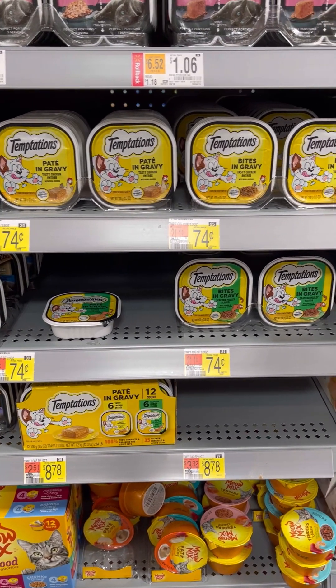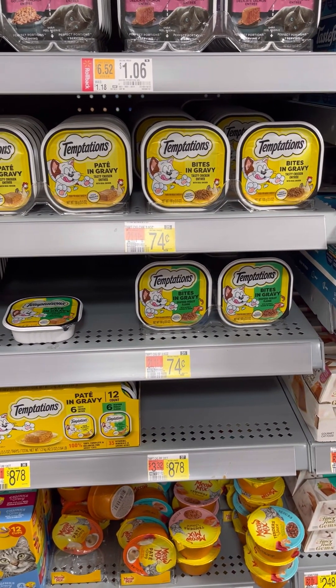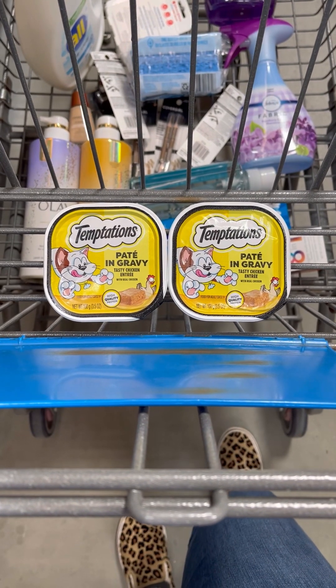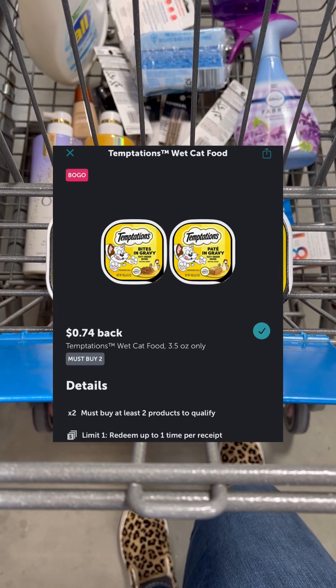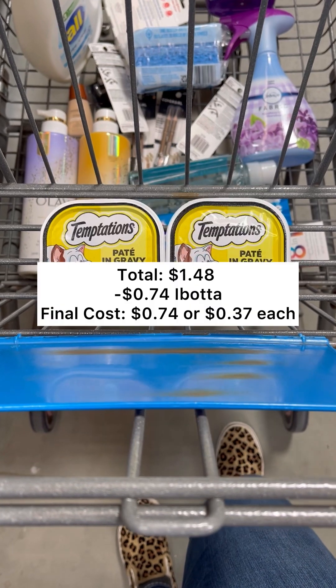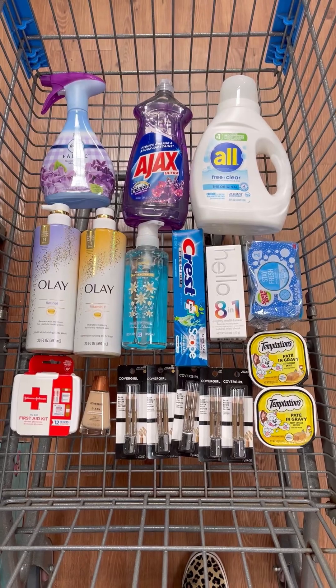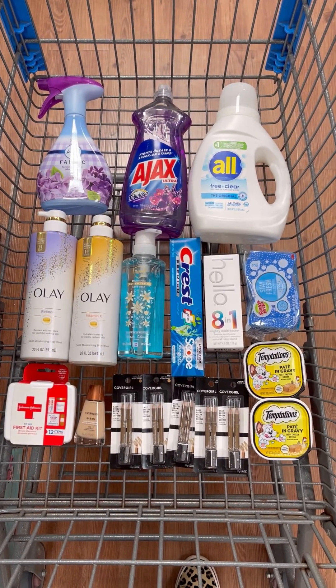Lastly, you want to pick up two of these Temptation cat foods for $0.74 each. Two of these are going to total you $1.48. You're going to pay that out of pocket, but then you'll take your receipt over to Ibotta and submit back for $0.74, making your final cost just $0.74 or $0.37 each. Stop paying full price in 2024 and go score!